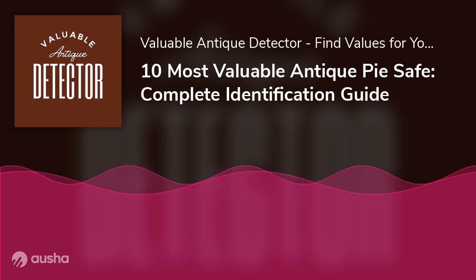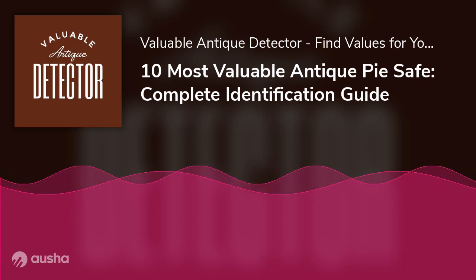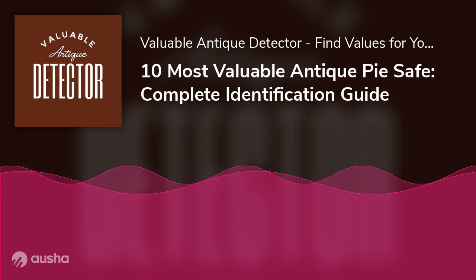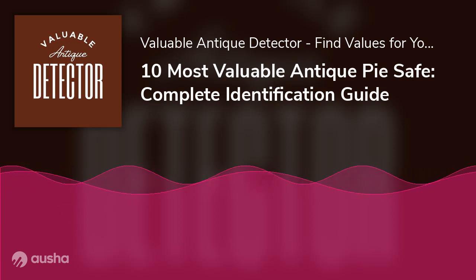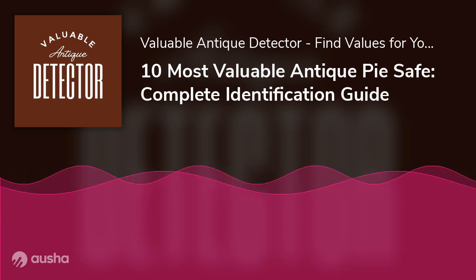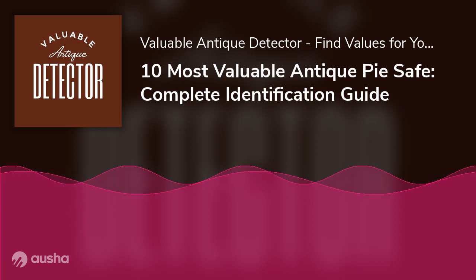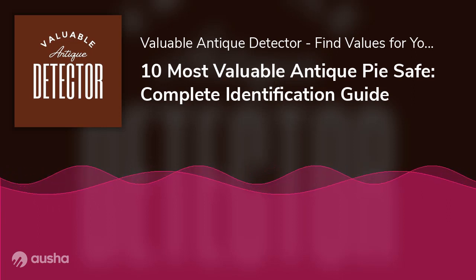What is a pie safe? Pie safes are also known as pie cupboards, pie cabinet kitchen safes, or pie chests. These antiques keep dirt, insects, and vermin away from baked goods, serving as a literal safe for perishables and freshly baked goods. It is unusual to see people storing pies in these cupboards today. Safes nowadays make an excellent storage solution for linens or children's toys, and can be repurposed for various other purposes.